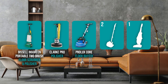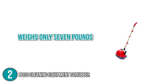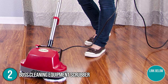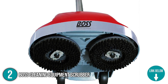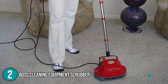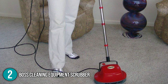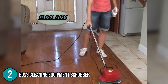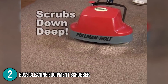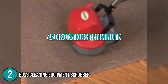Coming in at number 2 on our list is the Boss Cleaning Equipment Scrubber. This product weighs only 7 pounds, making it extremely lightweight, and it comes with wheels that allow you to push it across the floor with ease. Its thin profile allows you to easily squeeze the machine into the tightest areas in your home. The Boss Cleaning Equipment Scrubber comes with different brushes and pads — its thick scrub brushes can easily remove tough stains on hard floors like tiles and bricks. It also comes with carpet bonnets for large carpeted floors, microfiber pads to remove dirt and dust from hard floors, and felt pads which are softer and best used on delicate surfaces to avoid scratches.